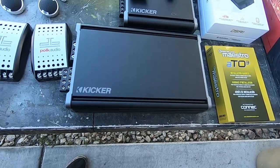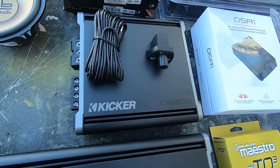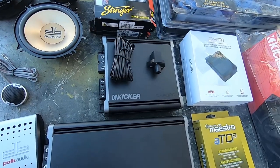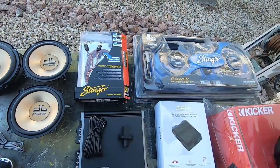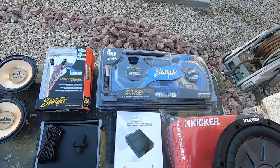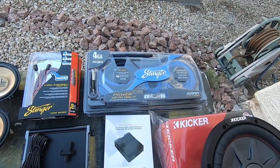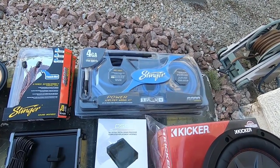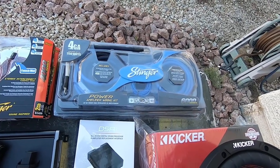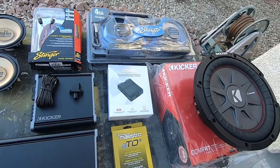Kicker CXA 360.4 and CXA 800.1 — that little guy's a badass, really impressed me, probably my eighth or ninth time using it. RCA's, power wire — don't go cheap on the power wire. Just because you spend forty dollars on a four-gauge kit doesn't mean it's true power wire. Spend the money on the power wire, you'll appreciate it in the long run.